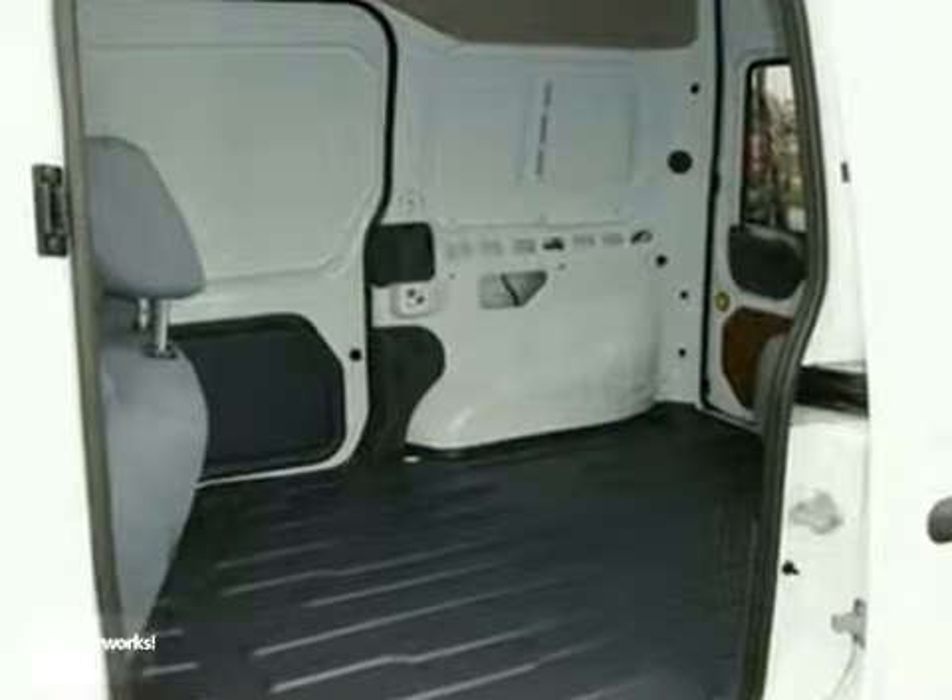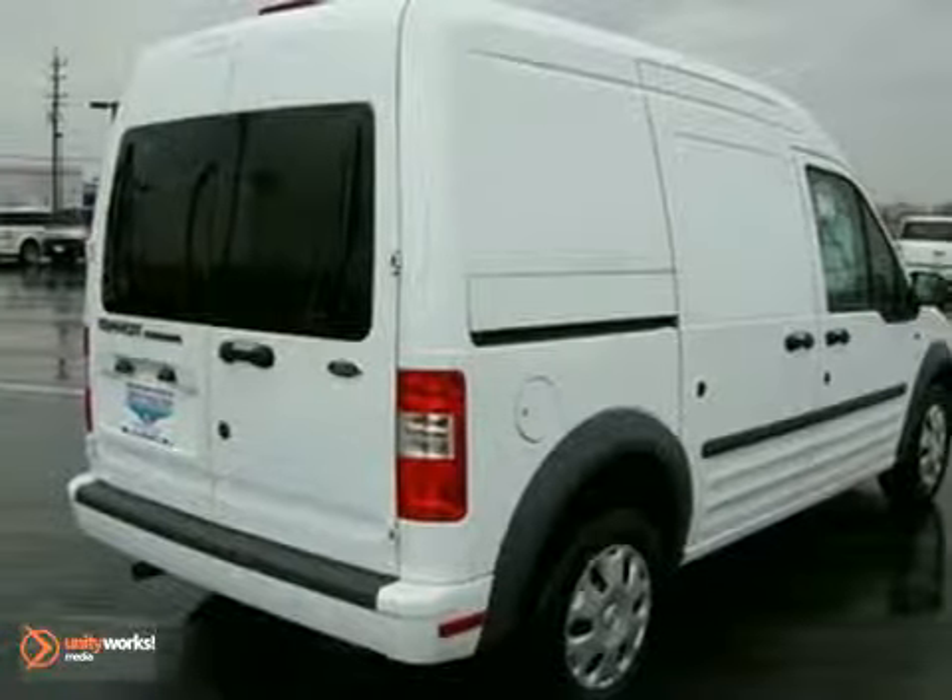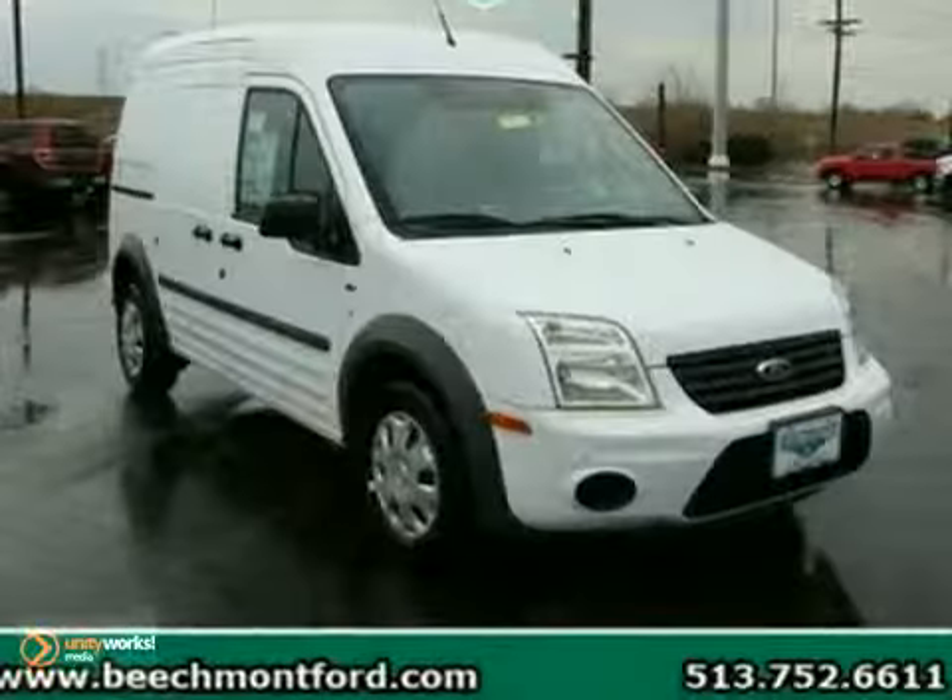A practical, smart choice, this Transit Connect gives you maximum functionality in minimal space. Come on in today and take it for a test drive.